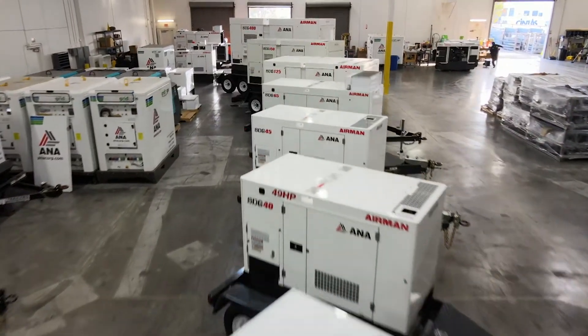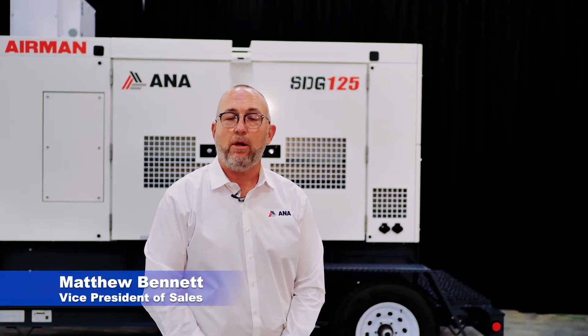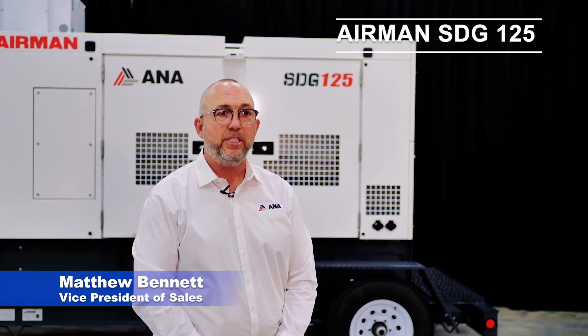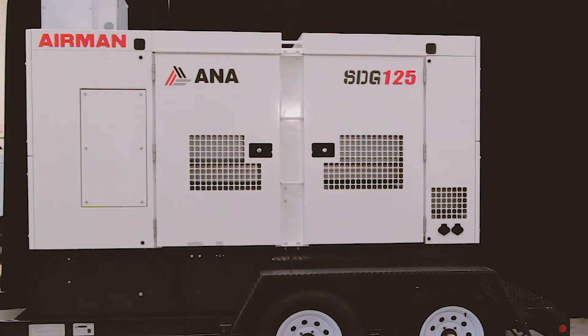Hello, my name is Matthew Bennett. I'm with A&A Corporation. We are the Airman Master Distributor for North America. Today we're going to talk about the Airman SDG 125 Towable Generator.